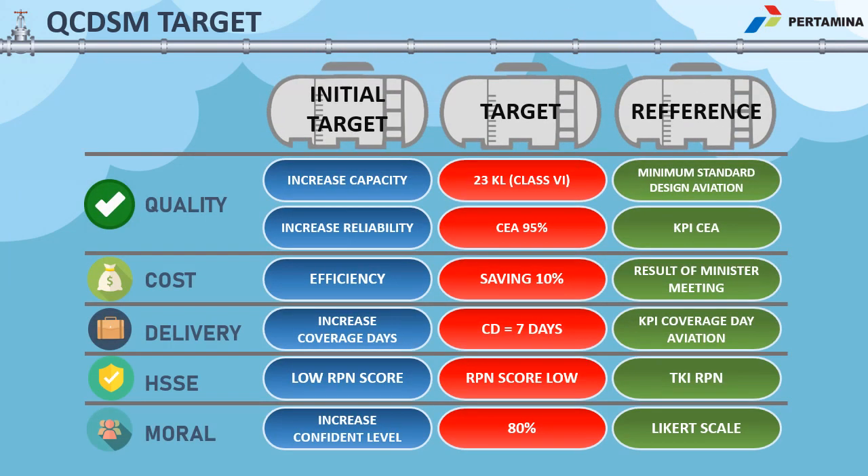In Pertamina, every innovation has to address six predetermined factors: quality, cost, delivery, safety, and end-user experience. Quality-wise, the aviation terminal has to meet the minimum standard of 23 kL of storage. Critical equipment availability, or CEA, must be at least 95%, meaning the equipment should be reliable. Seven coverage days must be fulfilled as a requirement of every aviation terminal.